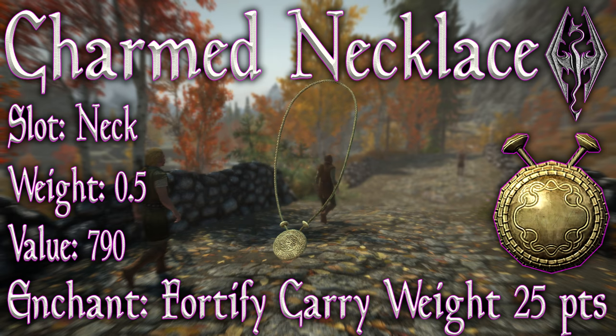Its slot is of course the neck. Its weight is 0.5. It has a value of 790. Its enchantment is Fortify Carry Weight 25 points.